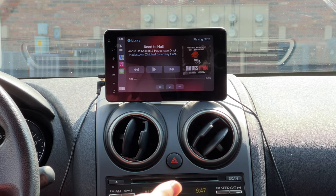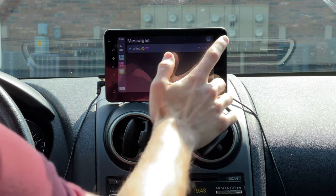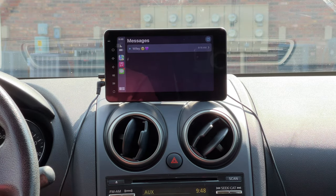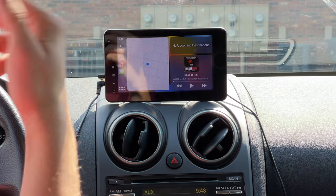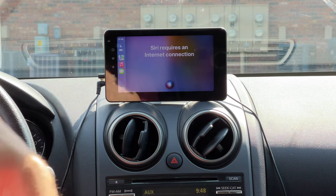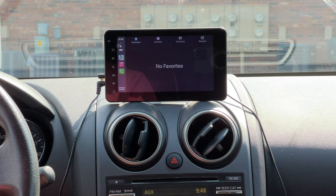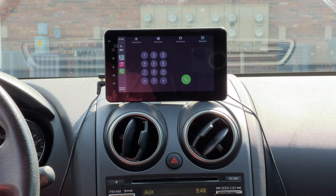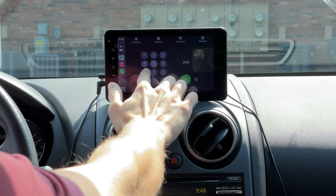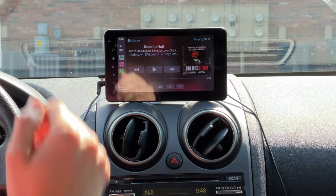Going into Messages, you can tap a contact — like my wife — and compose a new message. Siri does require an internet connection, so that's not working right now. You can also just say 'Hey Siri' and she'll pop up. There's also the Phone app where you can call anyone, either by voice command or dialing manually. Back on the main screen, there's a Now Playing screen that gives you audio controls for whatever app you're using.